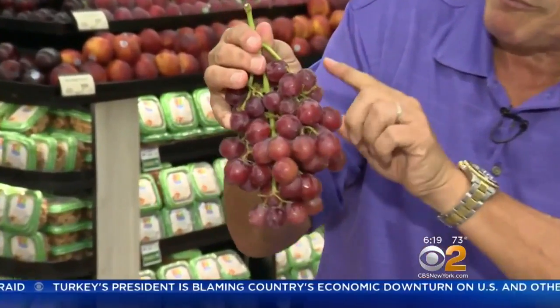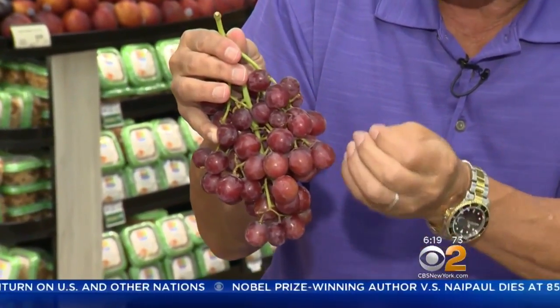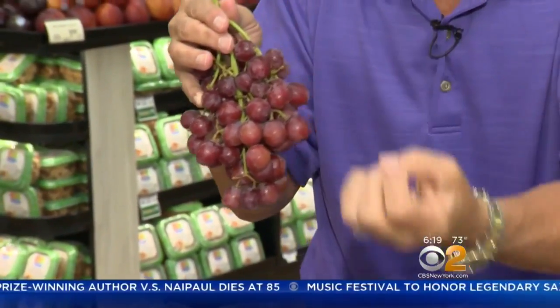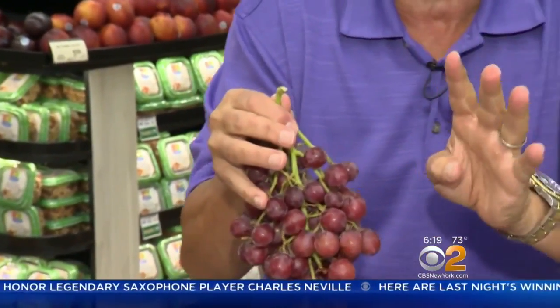When you buy your red seedless grapes, you want to make sure they're nice and red all the way around. Look how beautiful this is. As you see, they're not falling off from the stem — usually red grapes do because the sugar content is so high that they start to pull from the stem itself for nutrition. You also want to make sure the stem is nice and green. Very important: when you bring them home, put them in the refrigerator right away.